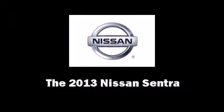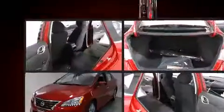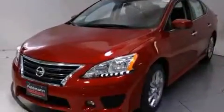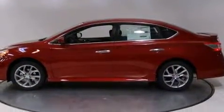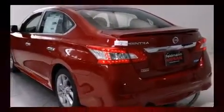Discerning drivers will appreciate the 2013 Nissan Sentra. This four-door, five-passenger sedan leads among competitors in its segment. Smooth gear shifts are achieved thanks to the efficient four-cylinder engine, providing a spirited yet composed ride and drive.